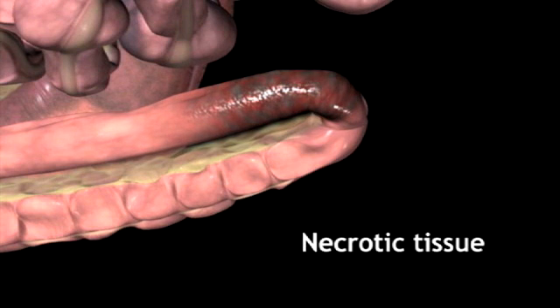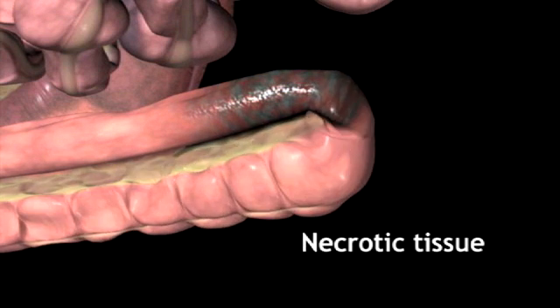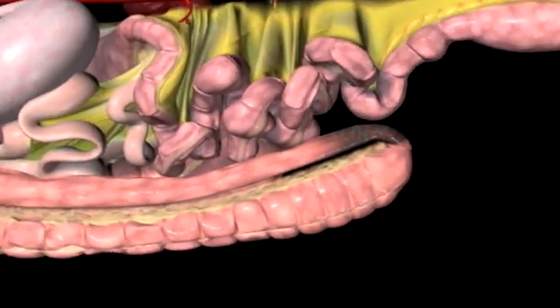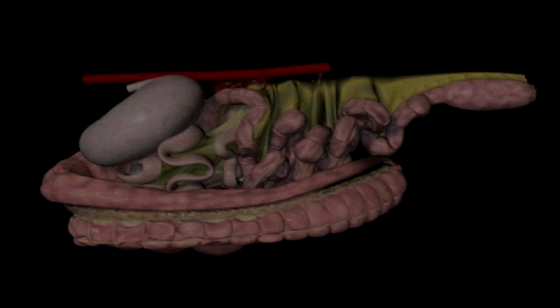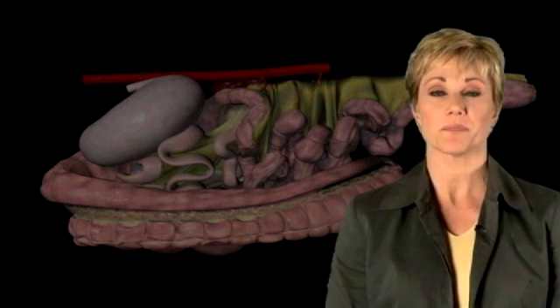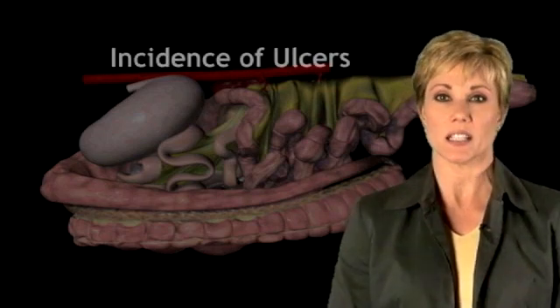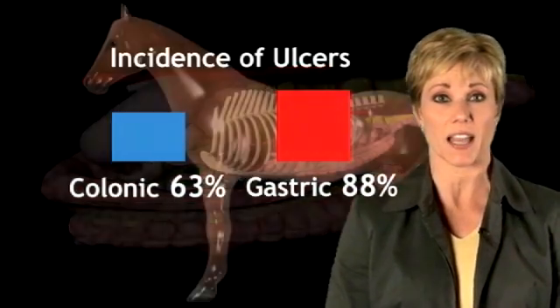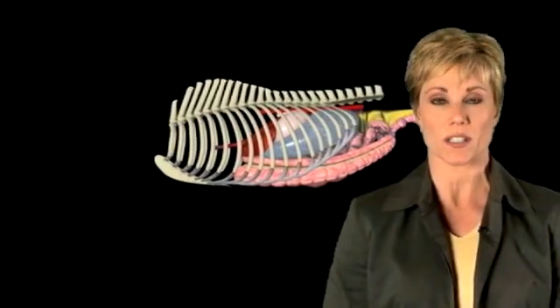Necrotic tissue — literally dead tissue — will reduce peristalsis, the muscular movements that move feed matter along. This may ultimately lead to impaction colic. Certainly we know that the incidence of gastric and colonic ulcers in performance horses is extremely high, and we know that colic is the number one killer of horses.